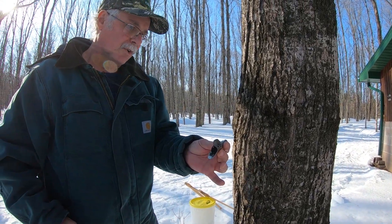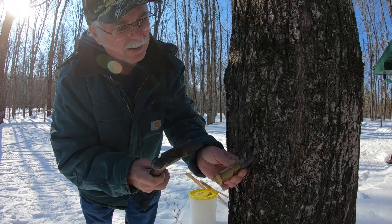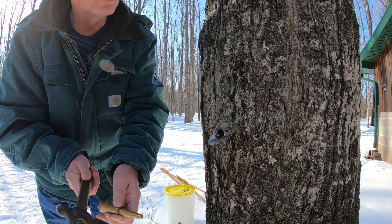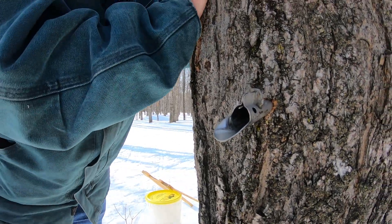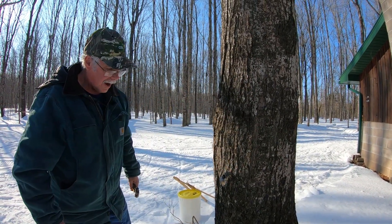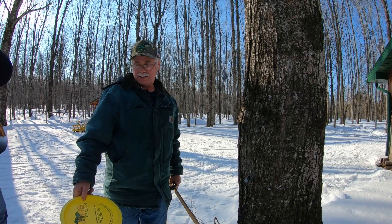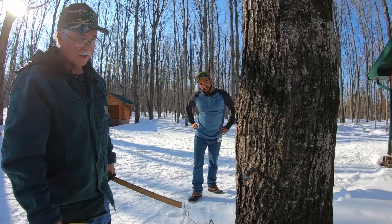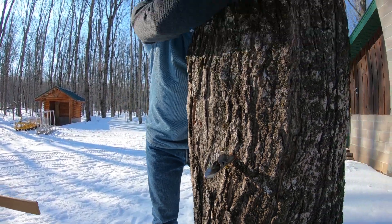This is called a spile — or I call them taps — and that's a tap driver. I set that in there and just snug it up. As soon as it stops, I quit. Sometimes you got to squeeze the tree. There it goes — got her going now. And this is what we use to collect it in: ice cream pails. Yupers eat a lot of ice cream, and it's a good food grade pail to use. See, we got a pretty good drip going there.